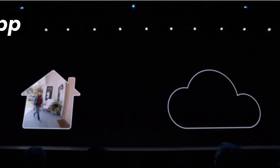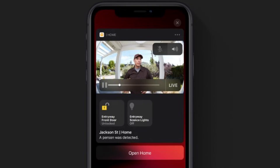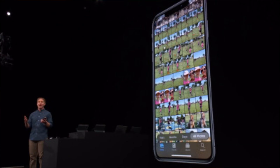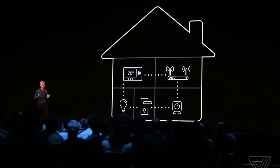The Home app: HomeKit secure video enables you to privately capture, store, and view encrypted video from your security cameras, and features people, animals, and vehicle detection. HomeKit enabled routers put you in control of what your HomeKit accessories communicate with over the internet or in your home.